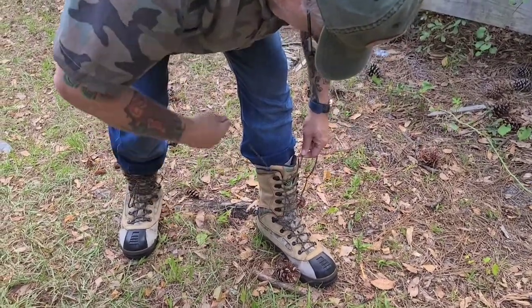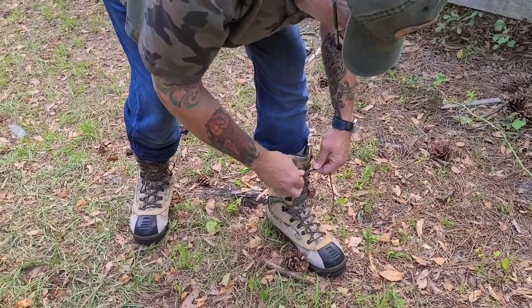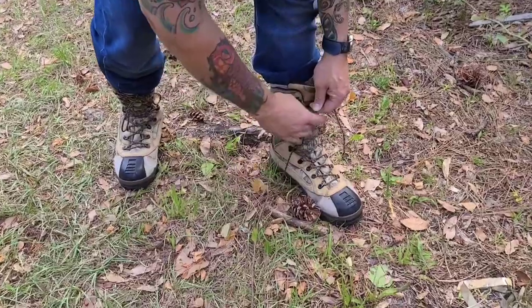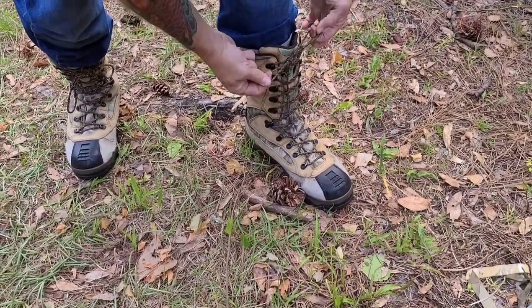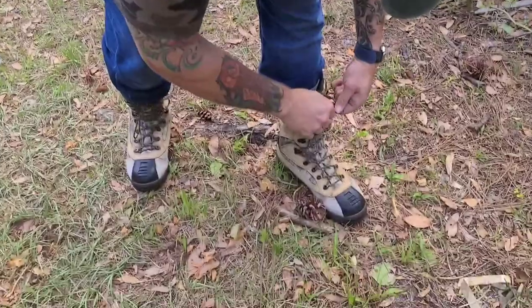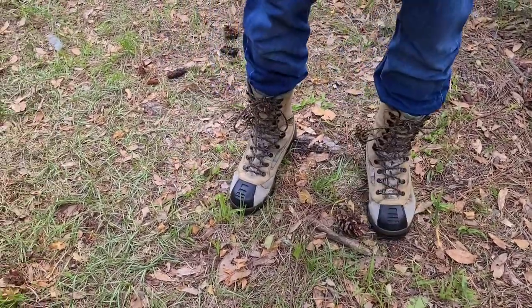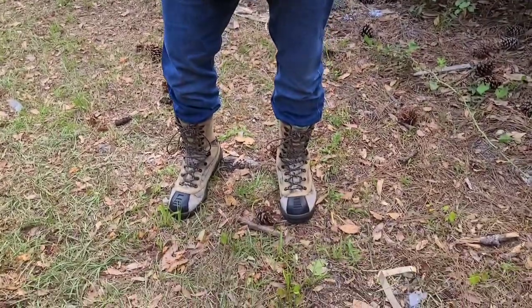Yeah, I just brought that on myself. Now with my boot laces, you notice I knot the ends. What I do is when I tie them and then pull, the knots prevent me from pulling the loop all the way through. Then I double knot it. And yes, I know this is not military style blousing — we're not in the military, we're trying to prevent ticks.